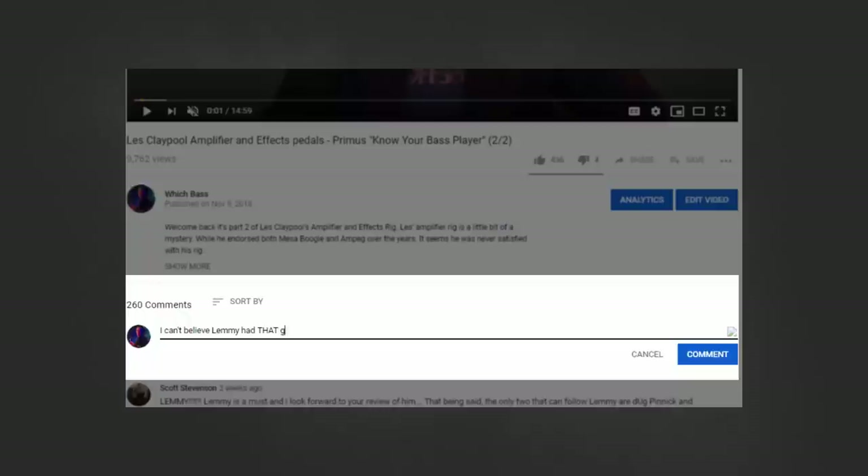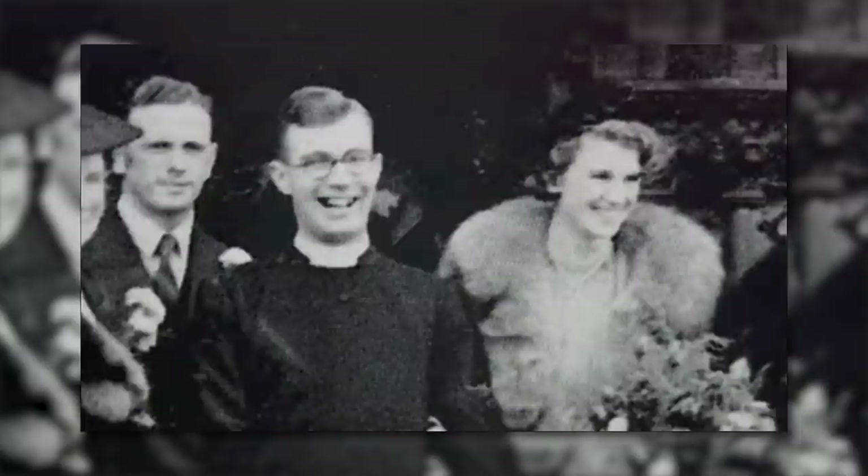In the comments down below write something to the tune of 'oh my god I can't believe Lemmy had that guitar.' Let's check the comments and I have to go back to find out what it is they missed. I'm a child at heart.